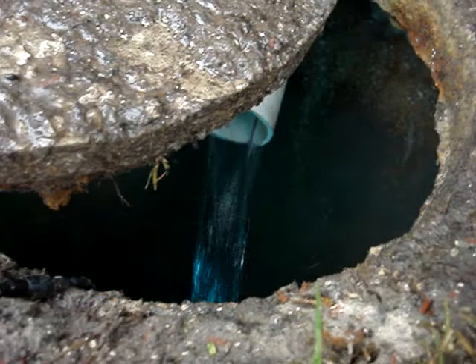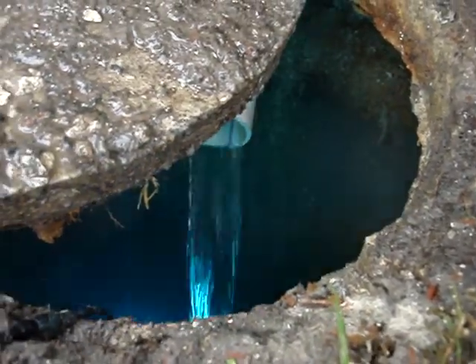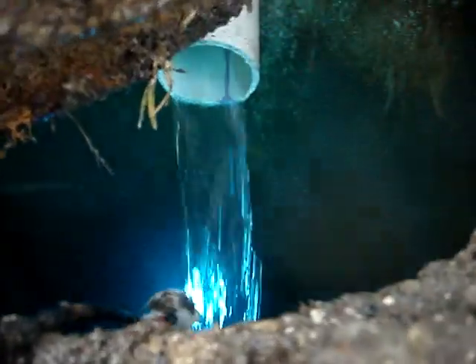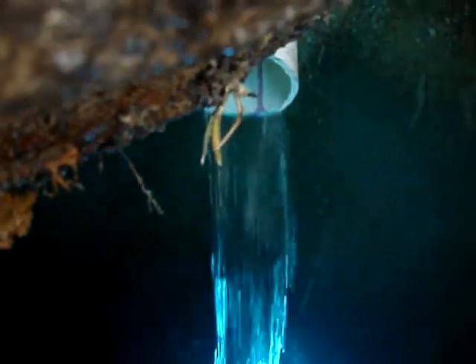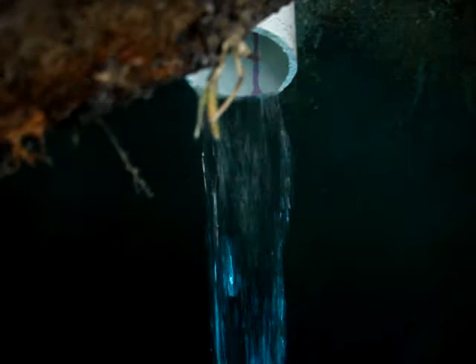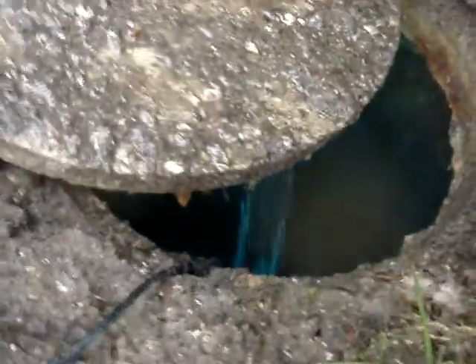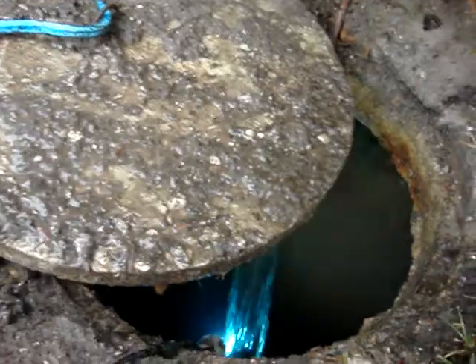It has only been raining now for about five minutes. That light that you see was put in by the contractor for the sole purpose of disinfecting the tank. That light won't be there once the cistern is inspected by the county. But notice the volume of water that is rapidly filling the tank.